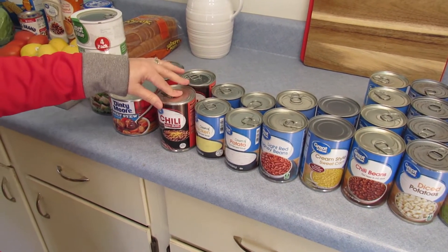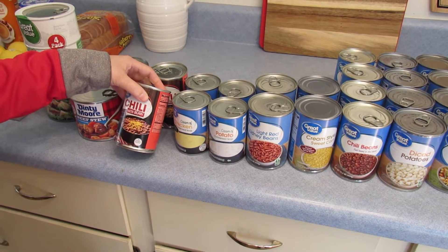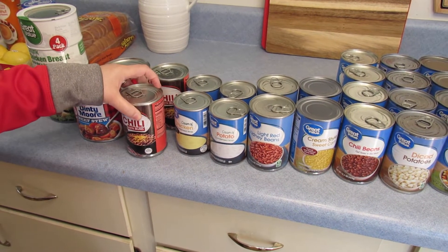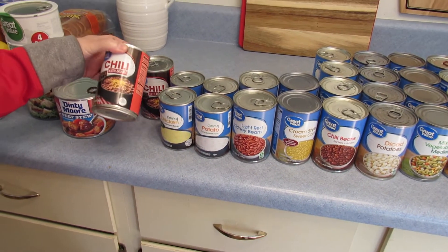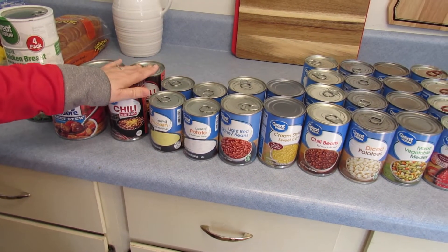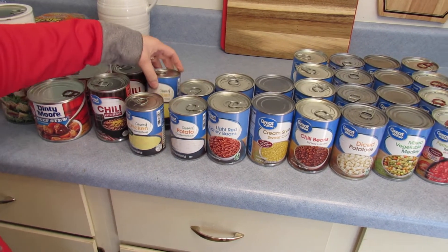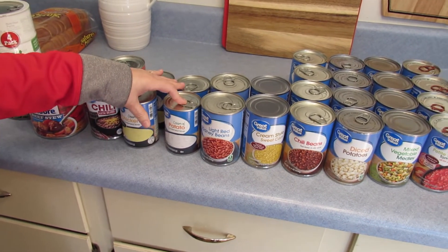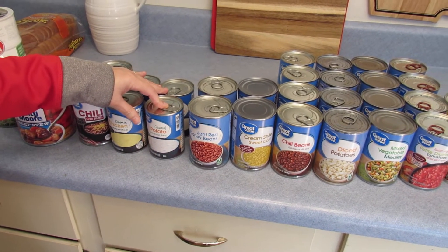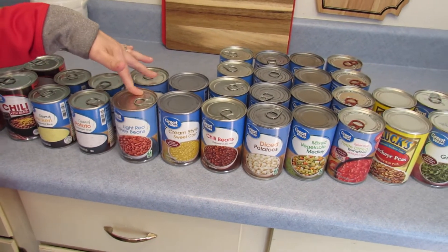We also got some chili beans, and to make your food go further, you can add a can of tomatoes to it — it really is a good chili when we do that. Then we got some condensed cream of chicken soup for different casseroles that we make, and some cream of potato soup. Then kidney beans for homemade chili.